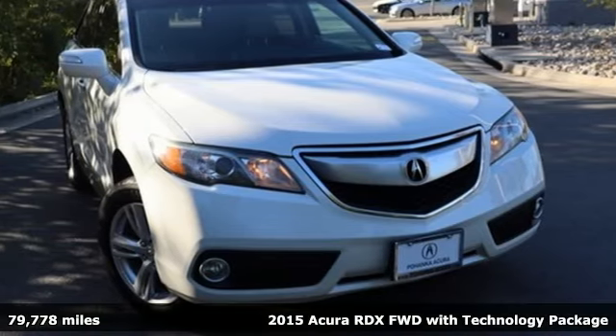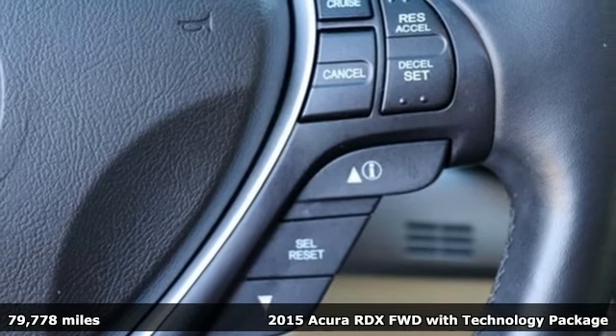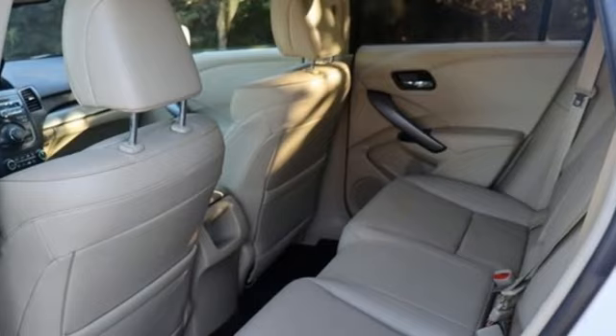It's a 2015 Acura RDX. At Acura, we manufacture exhilaration so you don't have to. And get ready for an impressive combination of features.